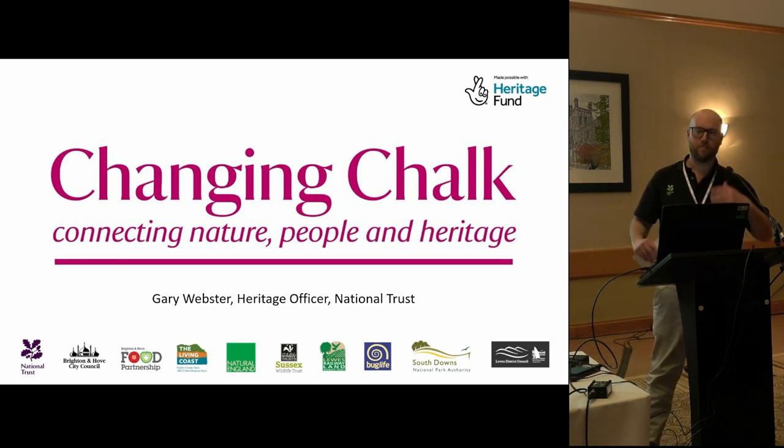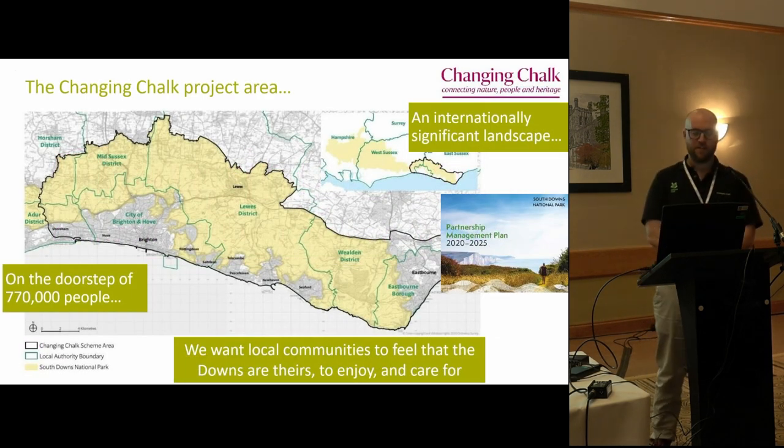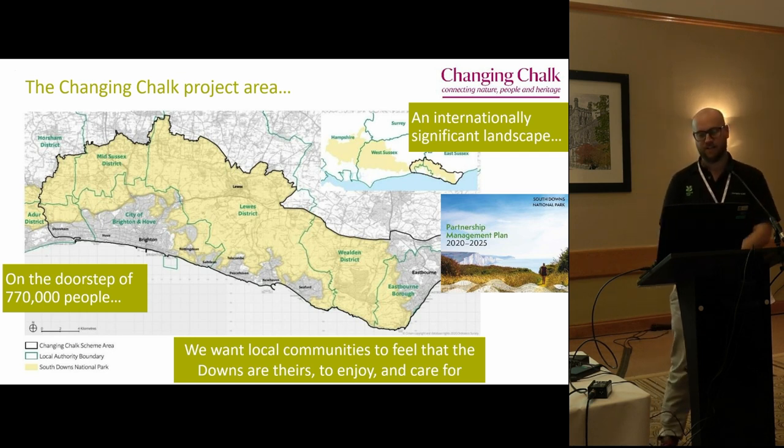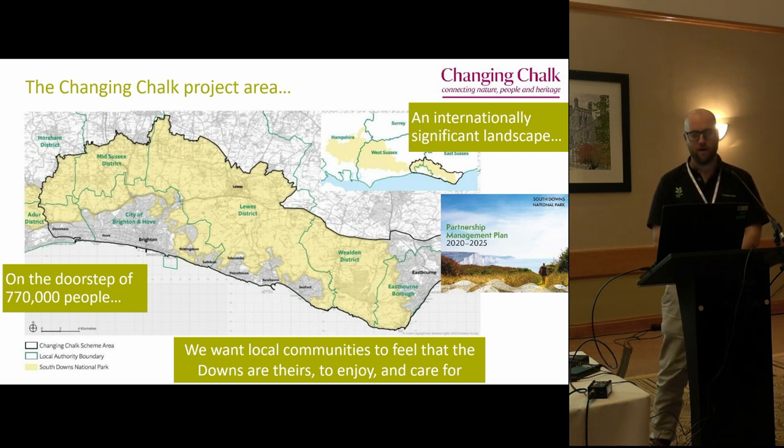What I'm going to do today is give a brief overview of the project - very brief because there's absolutely tons to it - and talk about how we've been working with volunteers on different aspects. The Changing Chalk project area runs from Eastbourne in the east to Shoreham in the west, including the chalk downland but also the cities of Brighton, Eastbourne, and the coastal towns of Seaford, Peacehaven, Newhaven and Lewes.